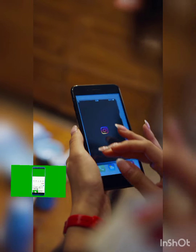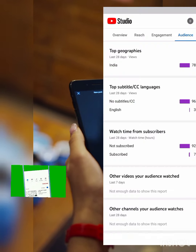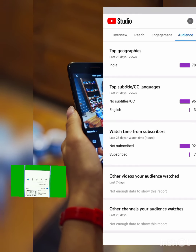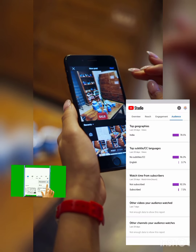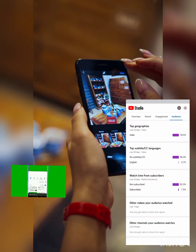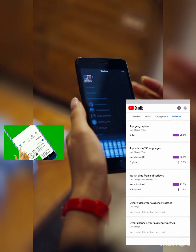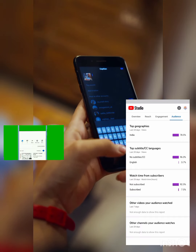Hi friends, welcome to my channel. Today we will see a money earning app in this video. Please subscribe to our channel, click on the notification icon so we will get notifications of our videos.